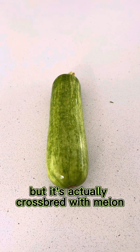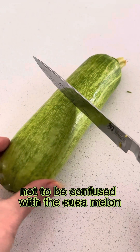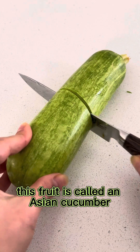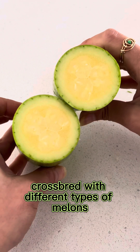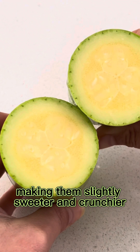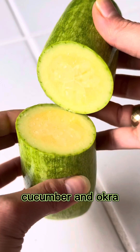This may look like a cucumber, but it's actually crossbred with melon, so technically this is a cucumber melon — not to be confused with a cucamelon. This fruit is called an Asian cucumber, and they're often crossbred with different types of melons, making them slightly sweeter and crunchier. It tasted like a hybrid of a zucchini, honeydew, cucumber, and okra.